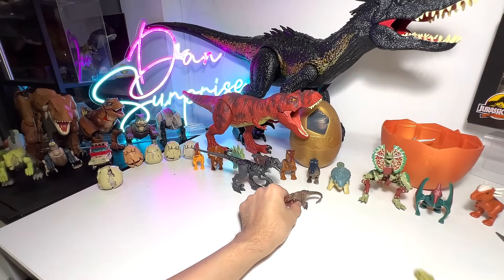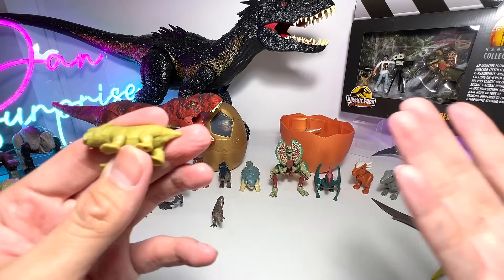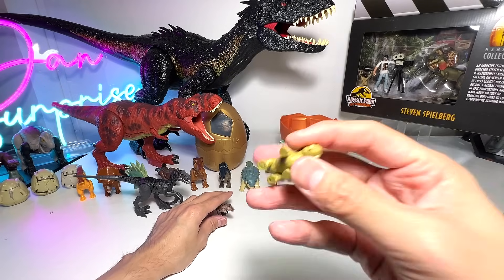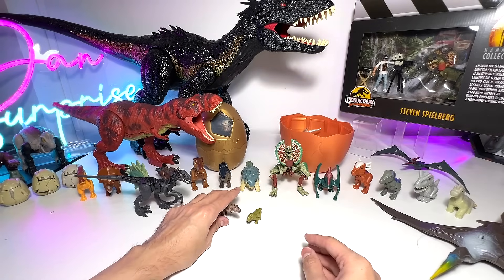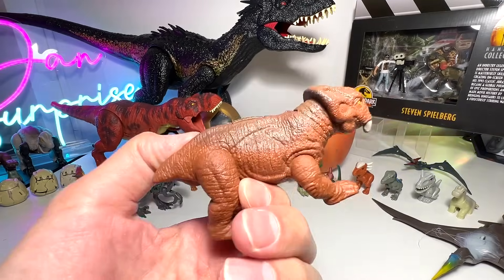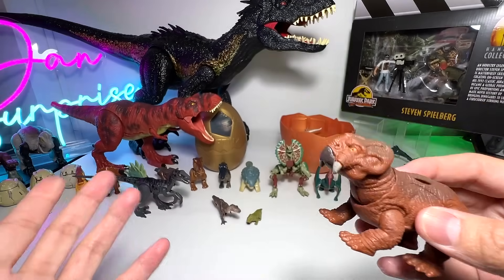The second figure we hatched is basically the Lystrosaurus. Is it a herbivore or an omnivore? I want you guys to comment down below. For the Lystrosaurus, I've actually brought the one and only Lystrosaurus right here. Check this out — a beautiful Lystrosaurus. This figure came along with Macy.